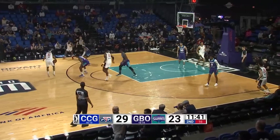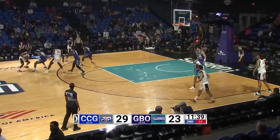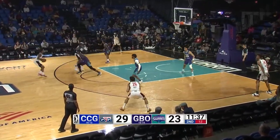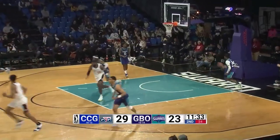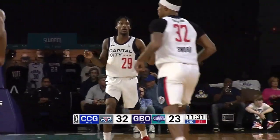They come onto the floor here in Greensboro to take on the swarm in the fourth and final meeting of the season. Here's Jackson for the go-go, top of the circle — high arching three goes in by Quinton Jackson. He has nine points in the game.